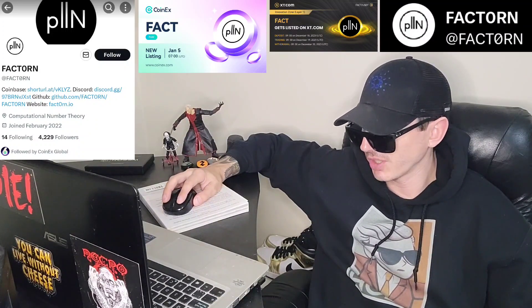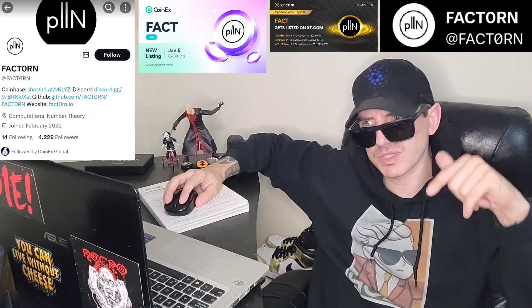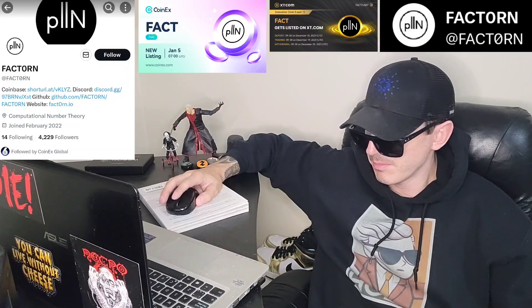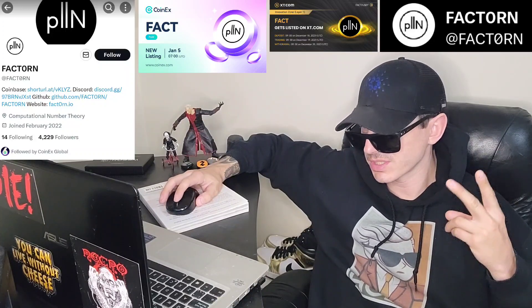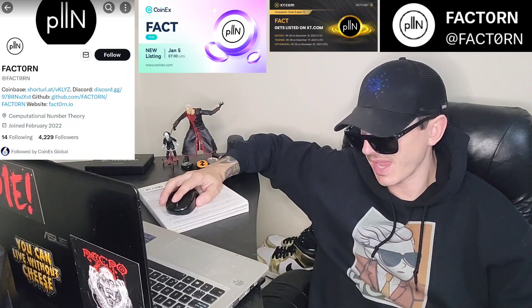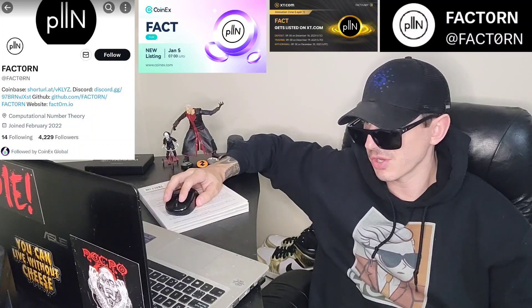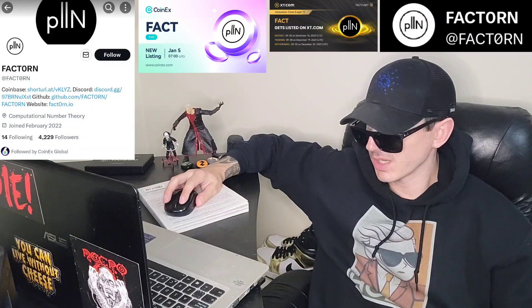There is a ton of referral codes down in the description box — have a look at those. Best referral codes for the best crypto apps where you can get yourself free money, free rewards, and free crypto just by using those referral codes and funding your account. Referral codes benefit both of us, so check them out in the description box and let's get into this coin.